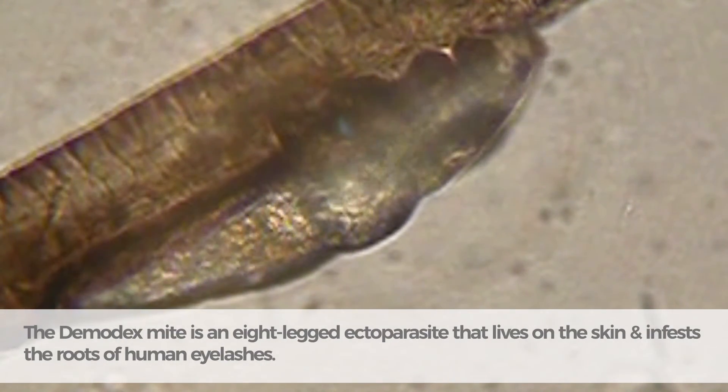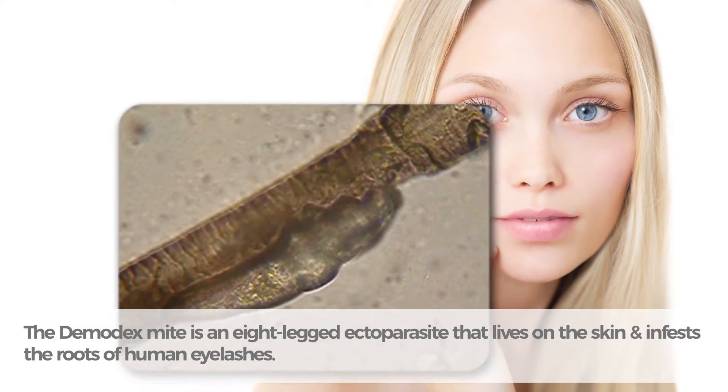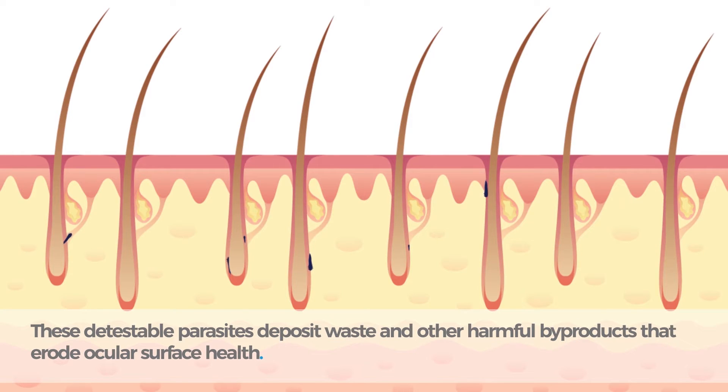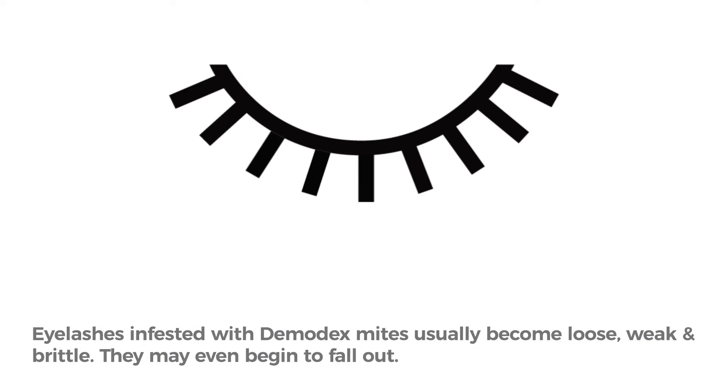The demodex mite is an eight-legged ectoparasite that lives on the skin and infests the roots of human eyelashes. These detestable parasites deposit waste and other harmful byproducts that erode ocular surface health. Eyelashes infested with demodex mites usually become loose, weak, and brittle, and may even begin to fall out.